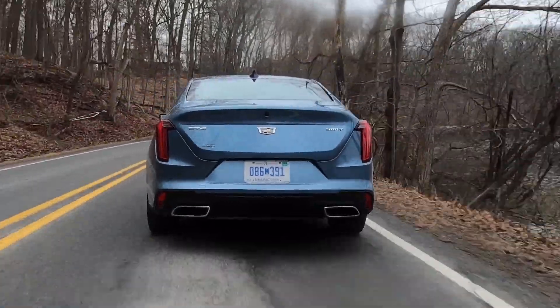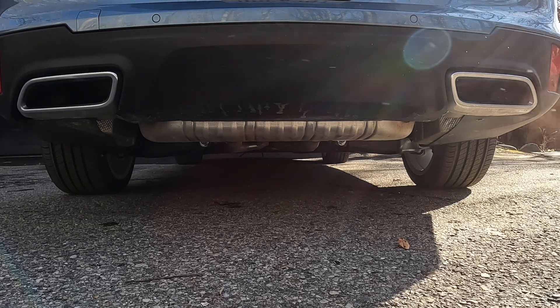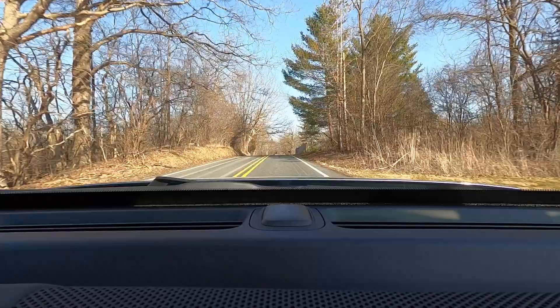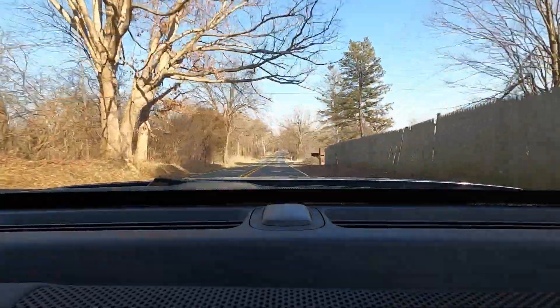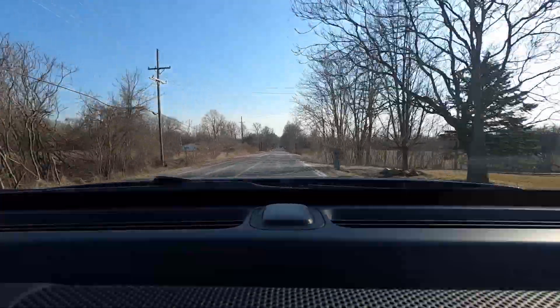This is an all-wheel drive CT4 — the base drivetrain is rear-wheel drive, and going all-wheel drive is available on all trims for an extra two grand. The 2.7-liter turbocharged engine is a good engine. Even in touring mode, if I stomp the gas there's not much delay and then there's good, strong pull. Go to sport mode and that delay is reduced — it is sharper. That is good, stout power from this 2.7-liter.